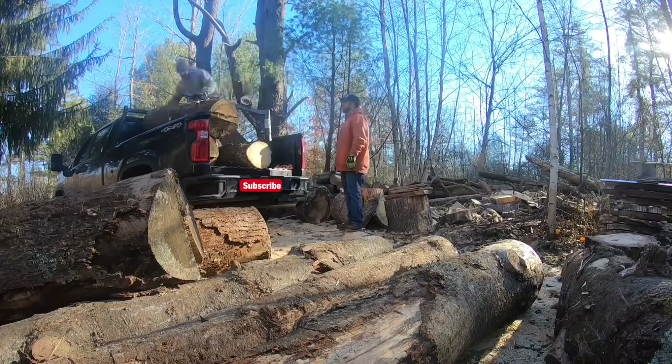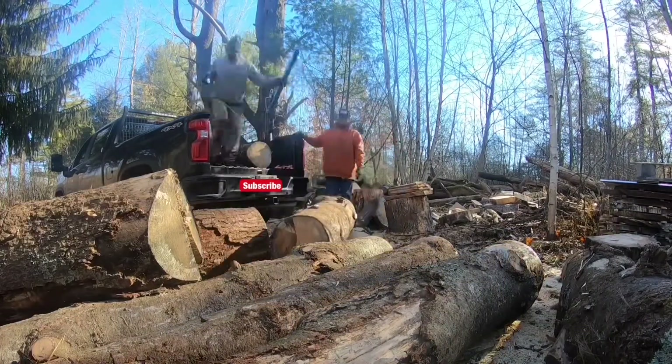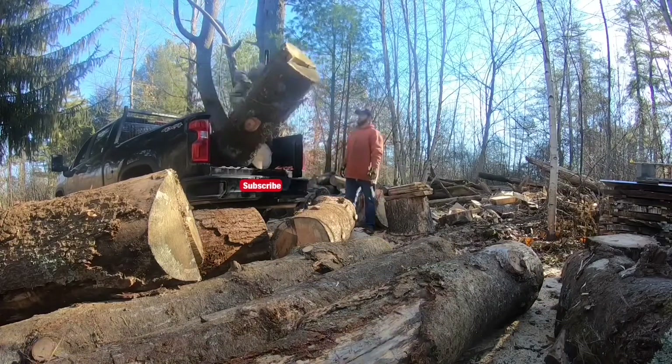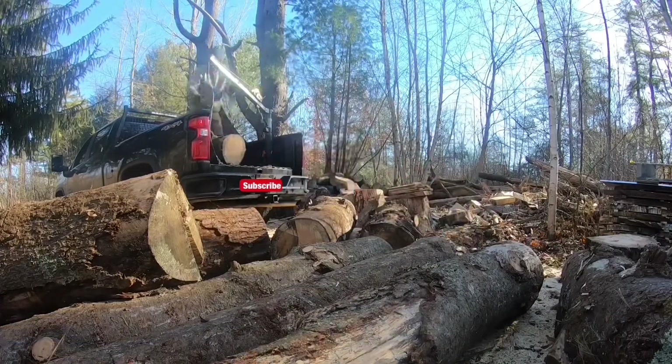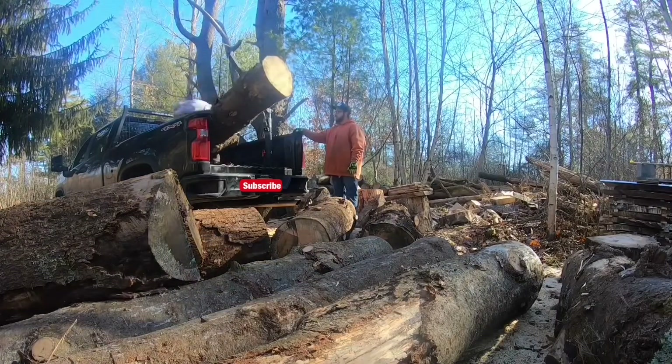Jumping ahead a little here — that's my brother-in-law Nick in the orange, giving me a hand moving some big logs we already picked up. I got all these logs from a guy who had a huge pine taken down and said you can have them, just come and get them. Over the course of two days we were able to get several truckloads out.